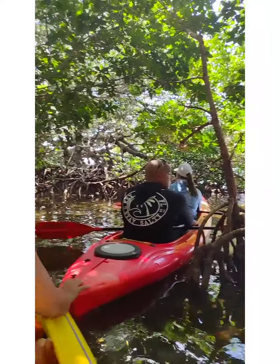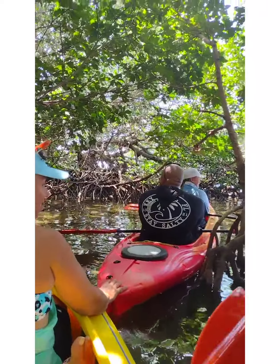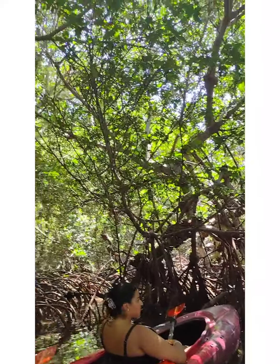The double-crested cormorant is really good at diving. It can go up to 120 feet, which is ridiculous for a bird. It can stay there for several minutes.